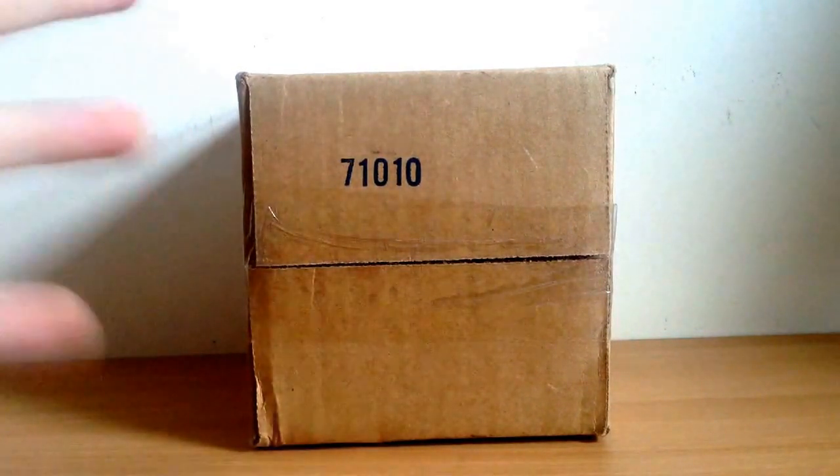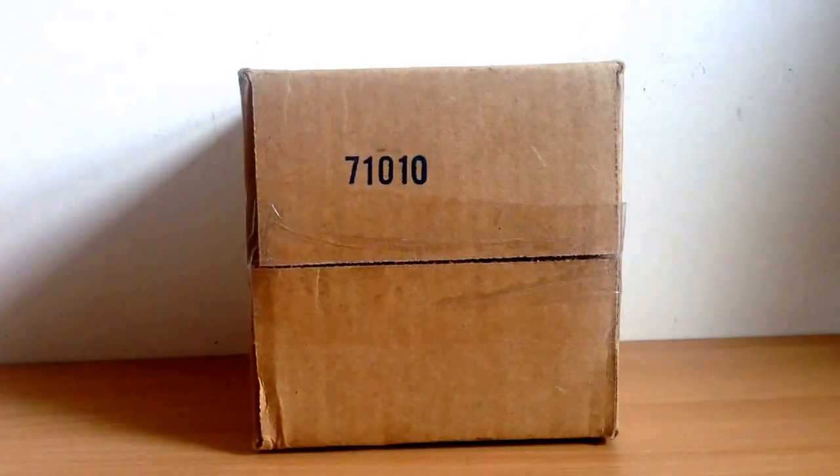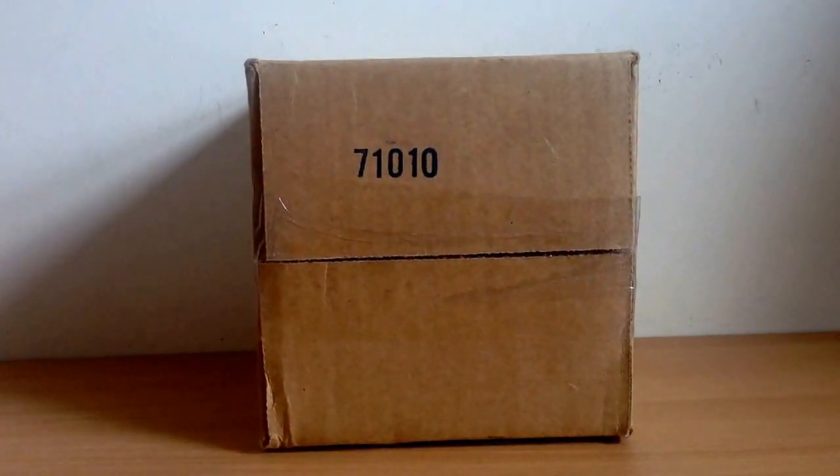But here are my new figures and I hope this is the right parcel because if it's not I'm going to be really annoyed. So I'll meet you back when I've opened it up.